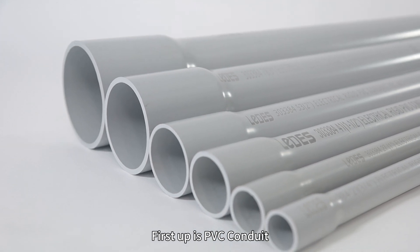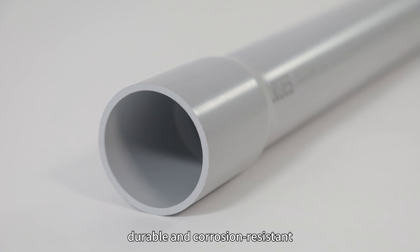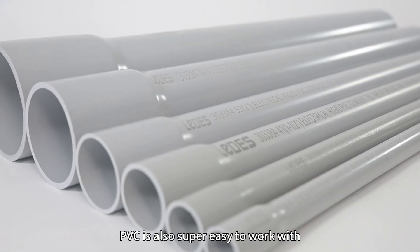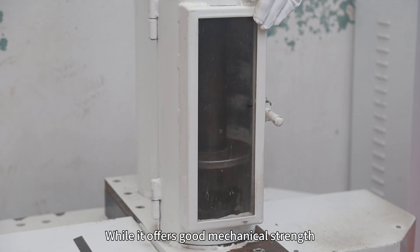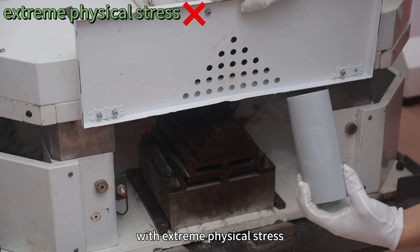First up is PVC conduit. This is the most common and affordable type. It's lightweight, durable, and corrosion-resistant, making it ideal for both residential and commercial projects. PVC is also super easy to work with, and you can install it indoors or outdoors. While it offers good mechanical strength, it's not the best choice for environments with extreme physical stress.